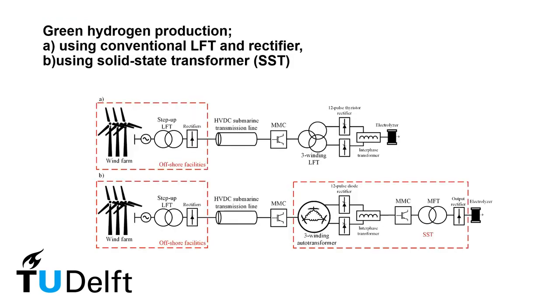Currently, conventional rectifiers are used for green hydrogen production. However, the present study aims to use a medium frequency solid state transformer to reduce the size and weight of the power converter.